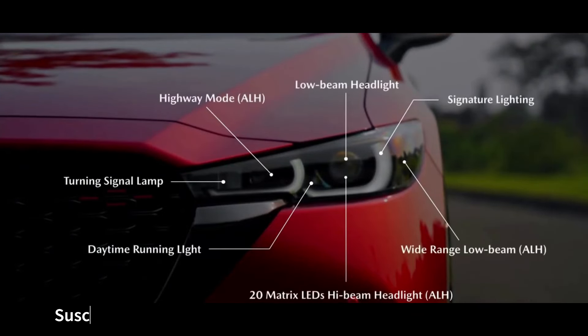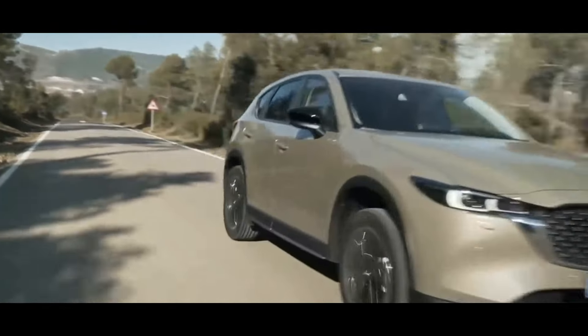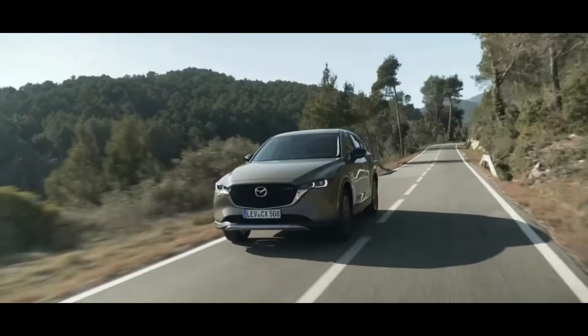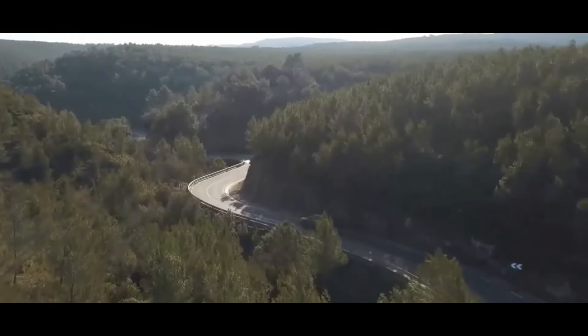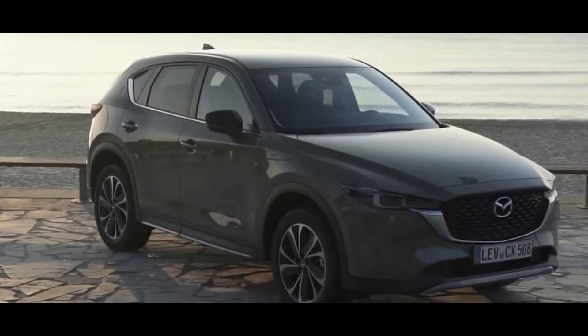On the other hand, the 2023 CX-5 with the turbocharged four-cylinder engine and all-wheel drive has an estimated fuel consumption of 22 miles per gallon in the city and 27 miles per gallon on the highway. It should be noted that these numbers are only estimates and may vary depending on driving conditions and other factors.